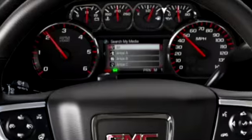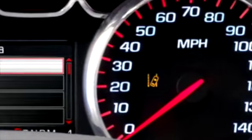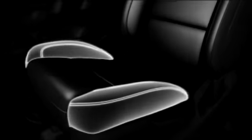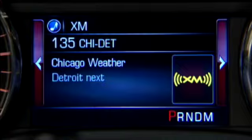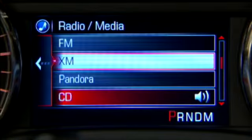The 4.2-inch color DIC also provides warning alerts for forward collision alert and lane departure warning, to name just a few. The driver can deactivate systems and select audible beeps or safety alert seat vibrations as warning alerts. This up-level DIC also displays IntelliLink information and allows for control of some IntelliLink functions through the steering wheel controls.